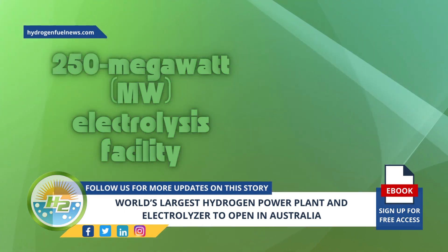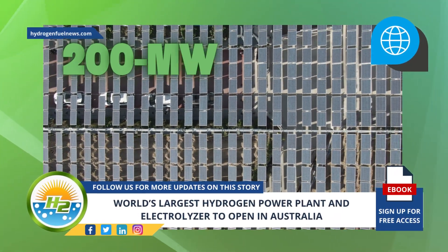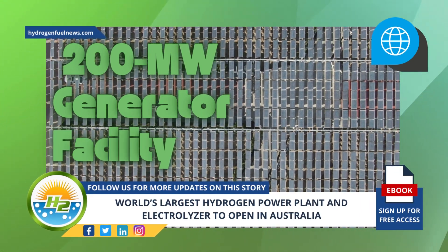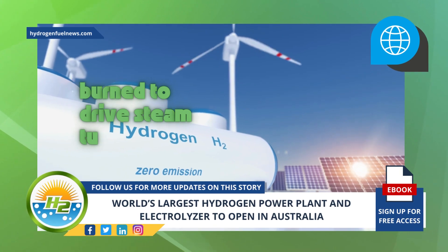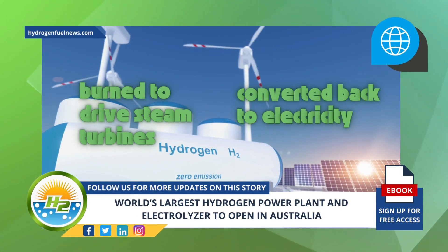The hydrogen that is created will be stored on site. The plan is to run the hydrogen through a 200-megawatt generator facility and put energy back into the grid during times when renewable energy production is at its lowest — during the evenings and through winter months. The hydrogen will either be burned to drive steam turbines or converted back to electricity via a massive fuel cell stack.